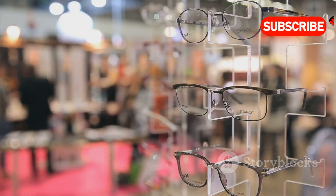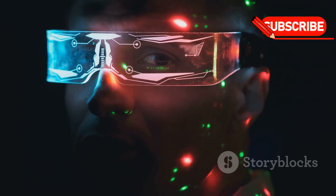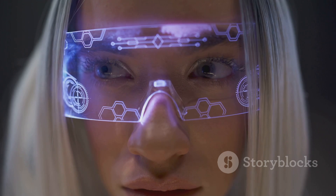These glasses are launching soon for $299, but only a limited number are available. Ready to upgrade your vision? Check out the Halo smart glasses today.